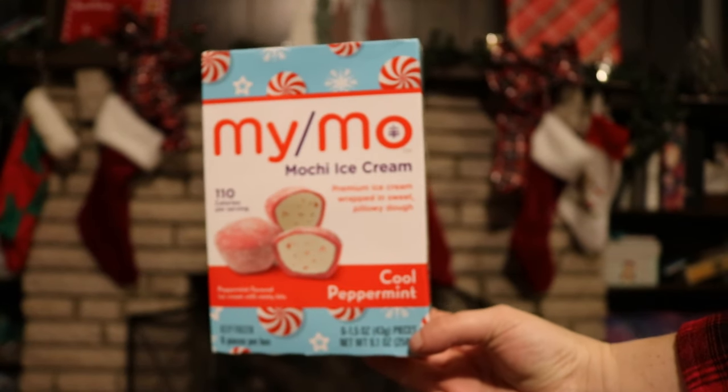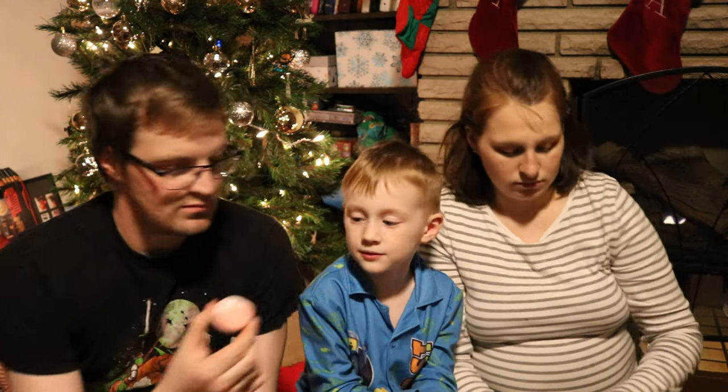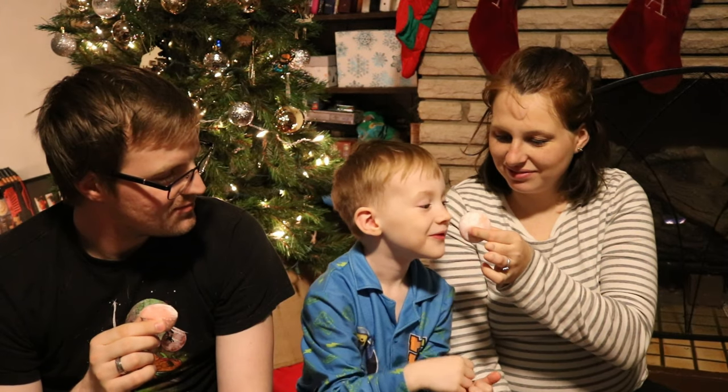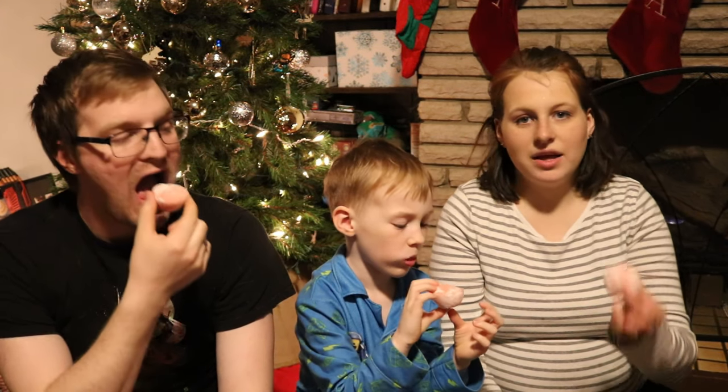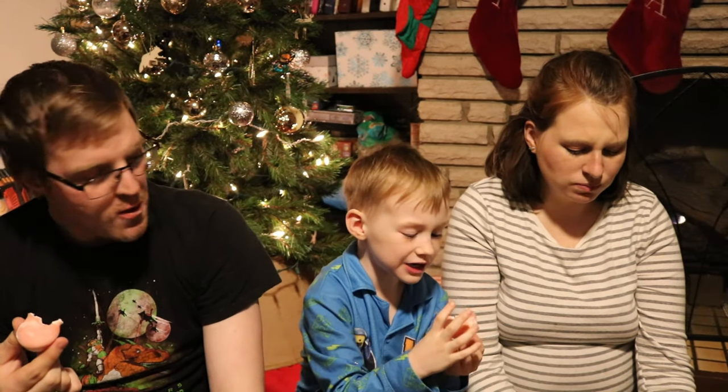Next, we have the Mimo Mochi Ice Cream with the Cool Peppermint. The hard part about Christmas food is the fact that nothing was like the same flavor — unlike fall, which is pumpkin spice. You're supposed to wait until these are like partially thawed anyway. Oh, it's so cold. There's red in it — peppermint. It's minty, and it's sticky. The Mimo Peppermint Mochi: thumbs up. Okay, so hot take — we have things stuck to the bottom of our oven, so we are not making these, but we all know them.